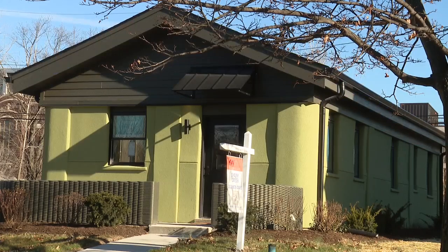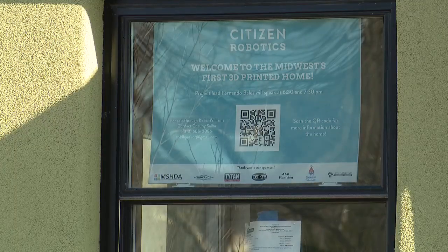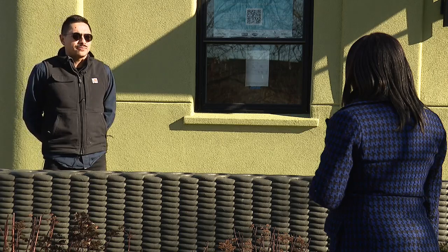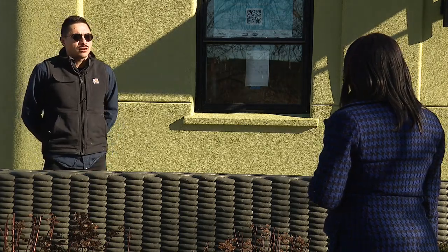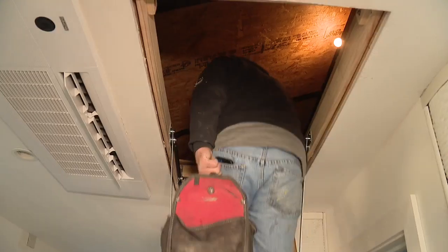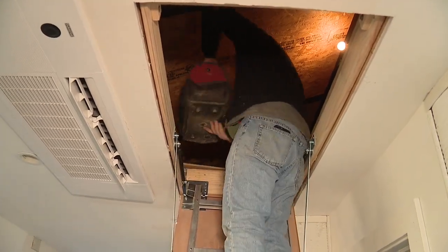This is Michigan's first 3D printed home, and you will find it in Detroit, located at 1444 Sheridan Street. On Friday, Fox 2 cameras were rolling as painters and a plumber maneuvered to complete their final work.